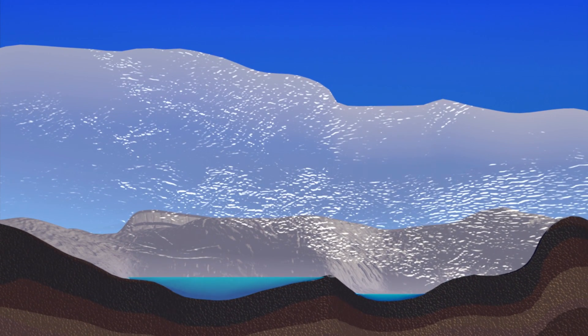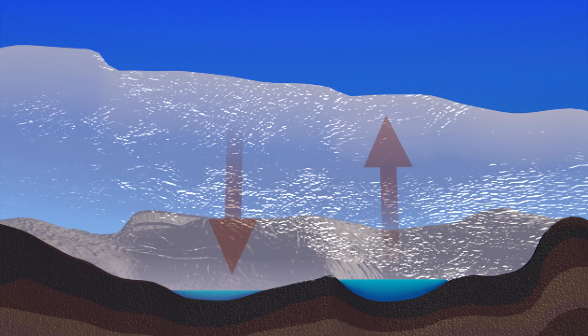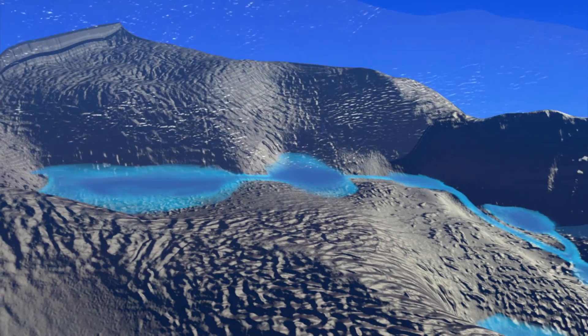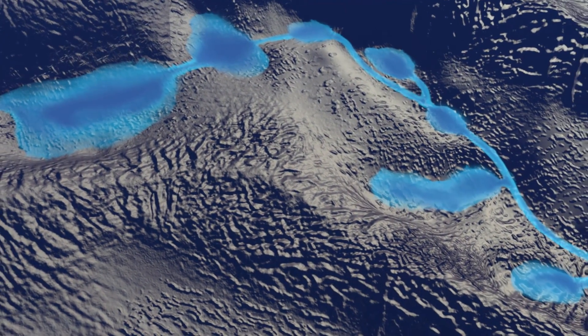By watching local areas of the surface of the massive ice sheet rise and fall due to fluctuations in the lake water levels below, we learned that vast hydrologic systems like rivers connect many of these lakes, and that some actively fill and drain all the time.